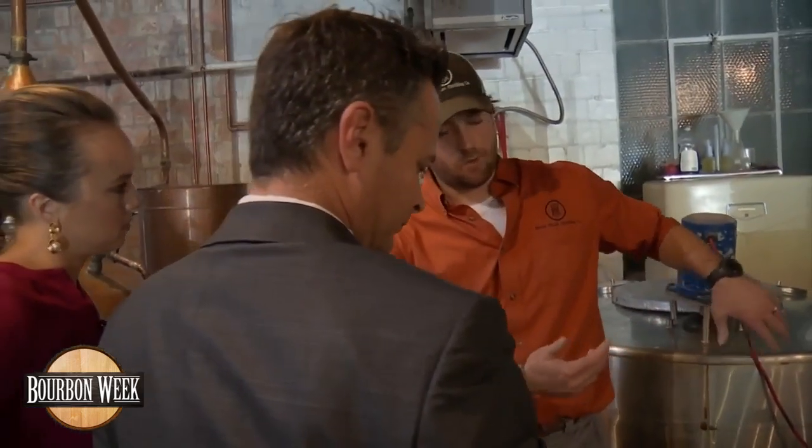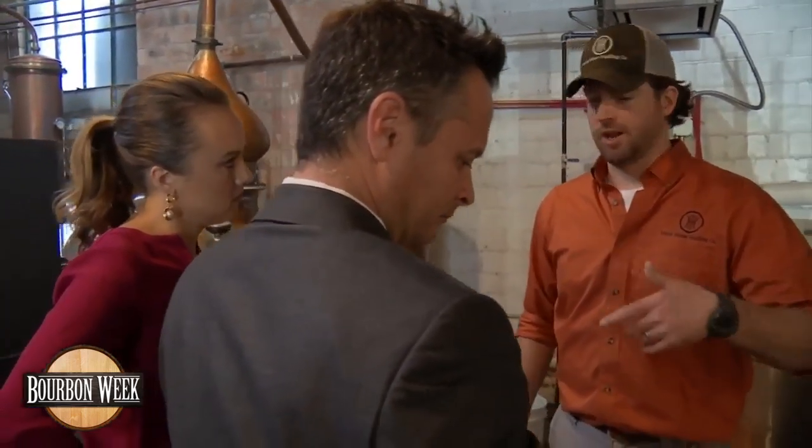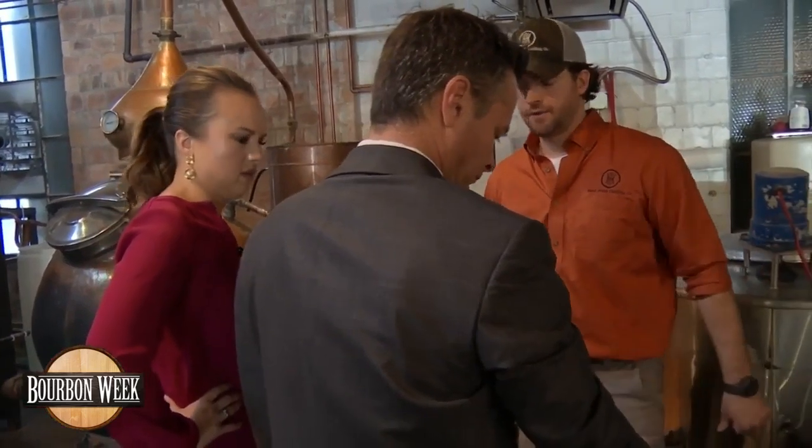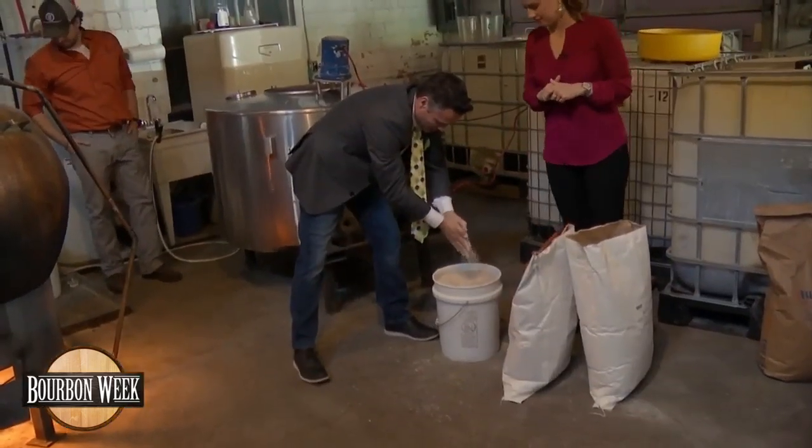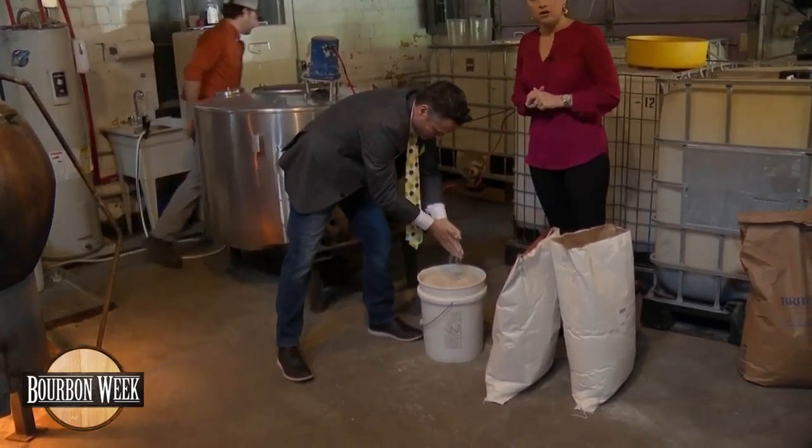We basically have to break down those starch chains by both heat, water, and then a little bit of enzyme that the malted barley provides. Well, they can't sell any of this before we get ready to distill. It's game time.